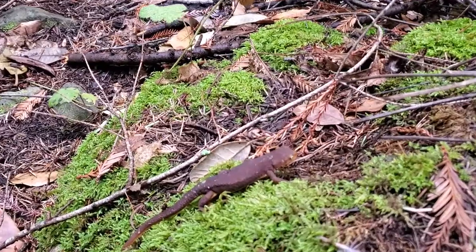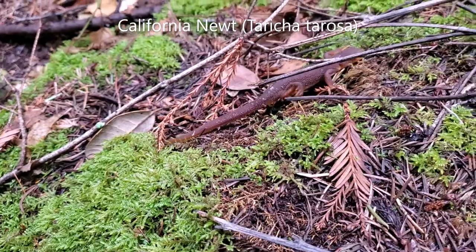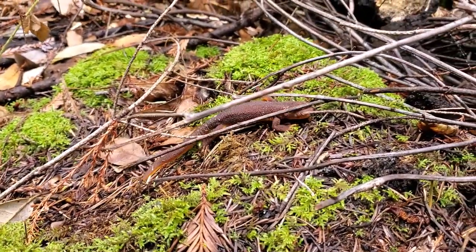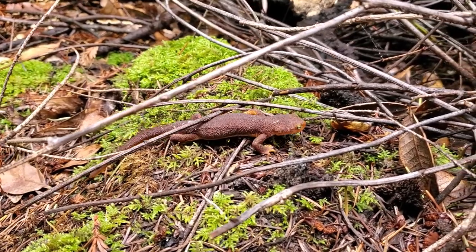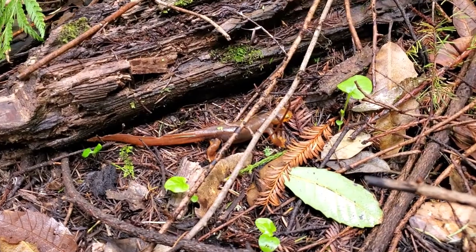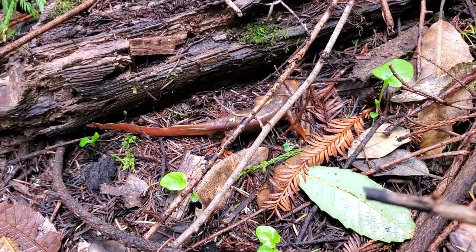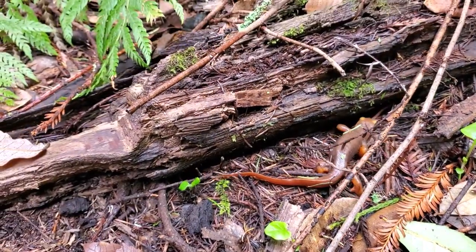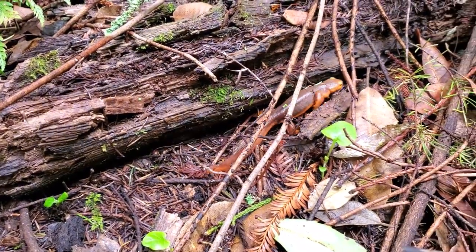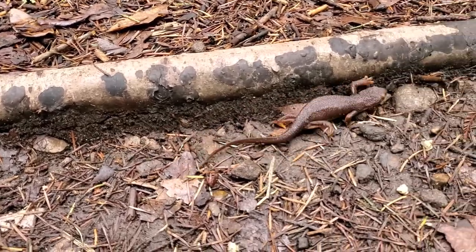It's about that time when you start seeing Pacific newts out and about on the crawl. This is a California newt, Taricha torosa. Nice big pretty one here — he froze when he saw me. Such beautiful colors. There's a big female; she seems to be gravid, full of eggs.